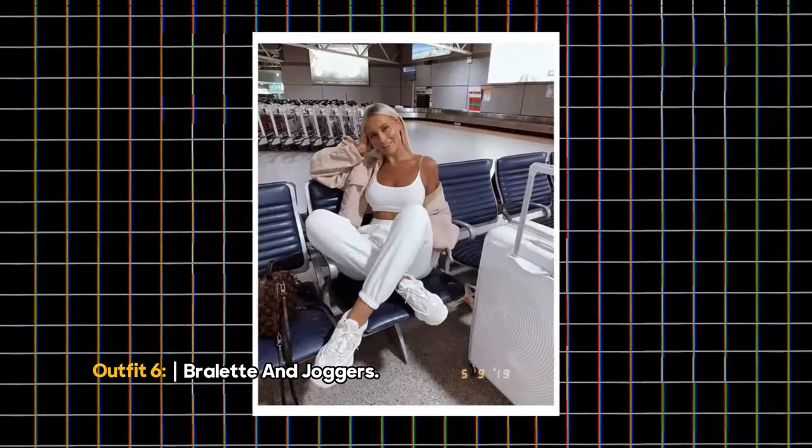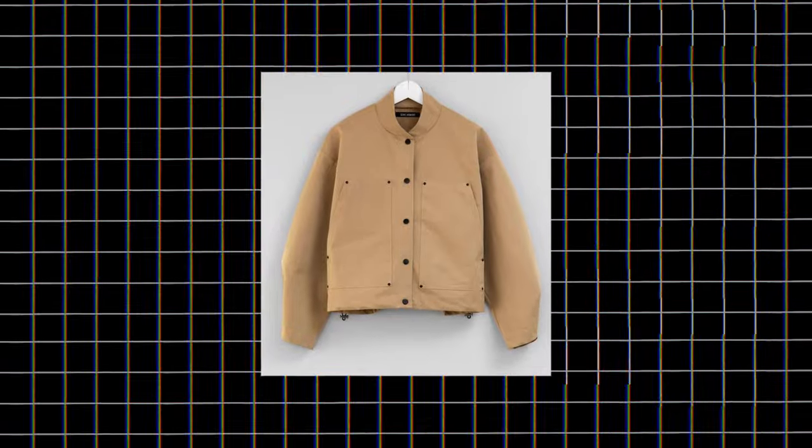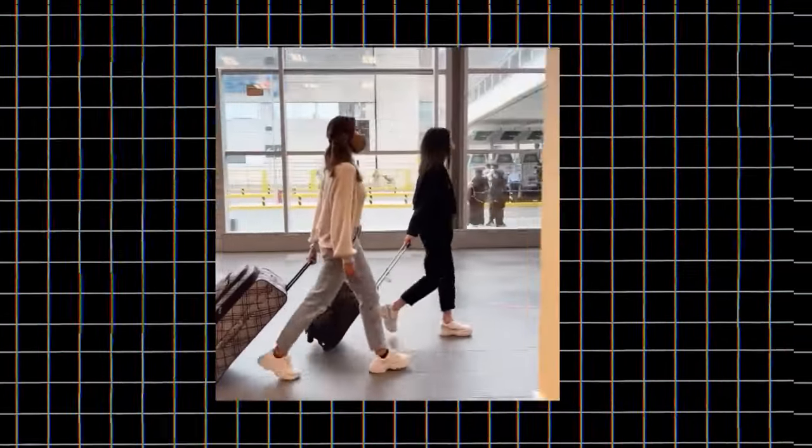Outfit 6: Bralette and Joggers. Keep it neutral with a white sports bra and sweatpants combo. Layer a neutral-toned jacket and finish with a cute backpack for a practical yet stylish airport look.